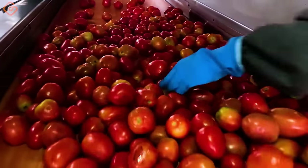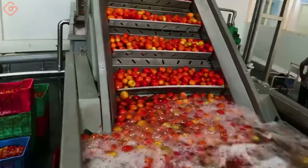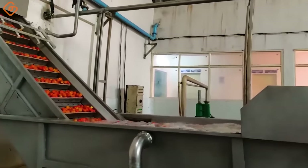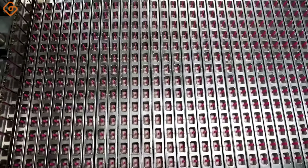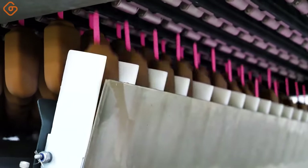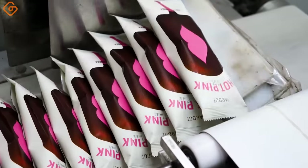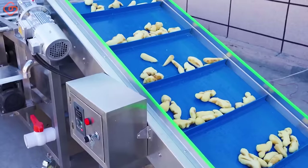How to make tomato sauce — the process of harvesting and processing tomatoes using modern technology. The production line of dryers and ginger mills is also featured here.